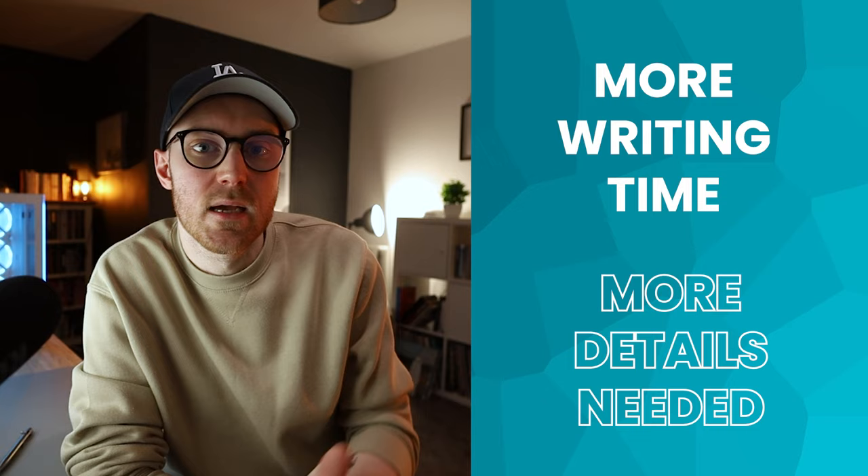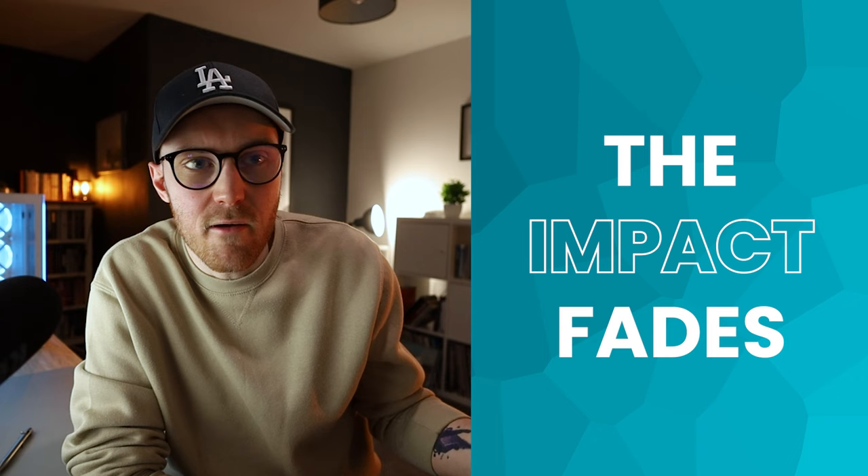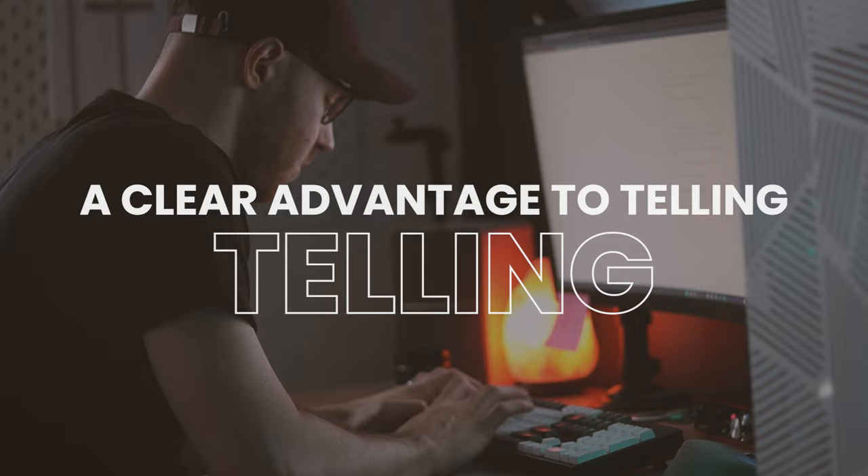That is a great example of where it can be so impactful just to tell. If Emily St John Mandel had chosen to show here instead of telling, it would have taken way longer — she would have needed to write more description and give more details, and all the while that shock and awe would have been slowly wearing off because it hadn't been delivered quickly enough. One of the main advantages to telling is that it is usually so much quicker.